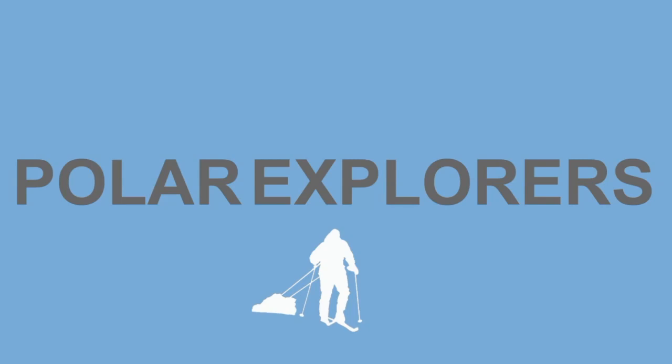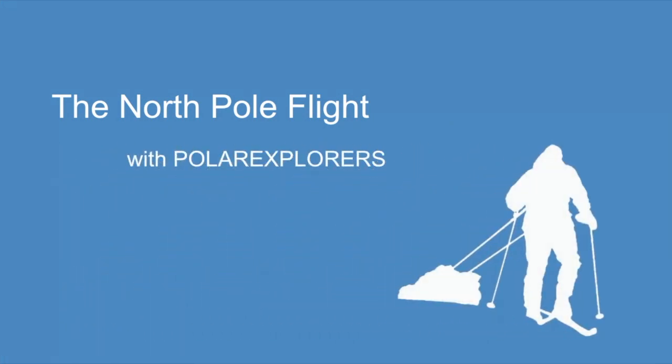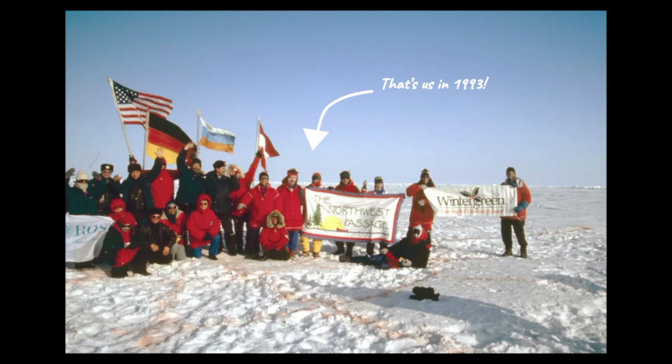Hello, this is Annie from Polar Explorers, and I'm going to tell you about our North Pole flight. We have been organizing North Pole flights since 1993, and that's us on our very first North Pole expedition, back when going to the North Pole was a lot more like going to the moon than it is now. We absolutely love this expedition and we've been running it almost every year since 1993.